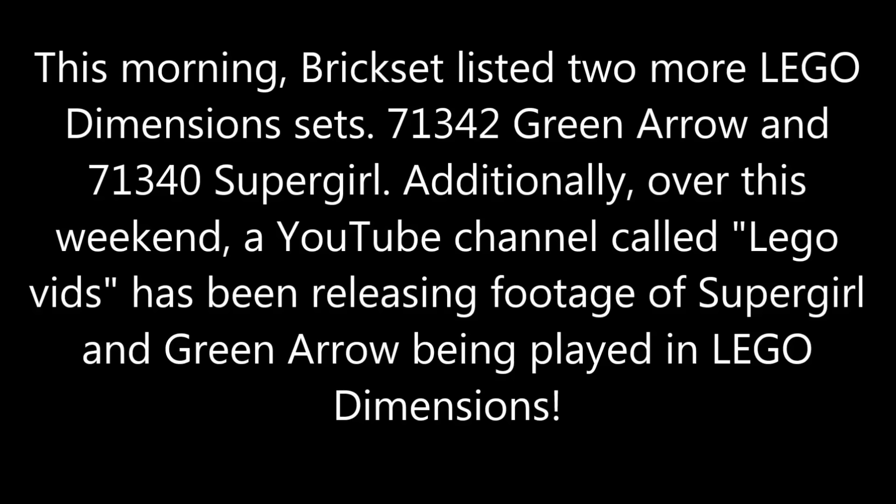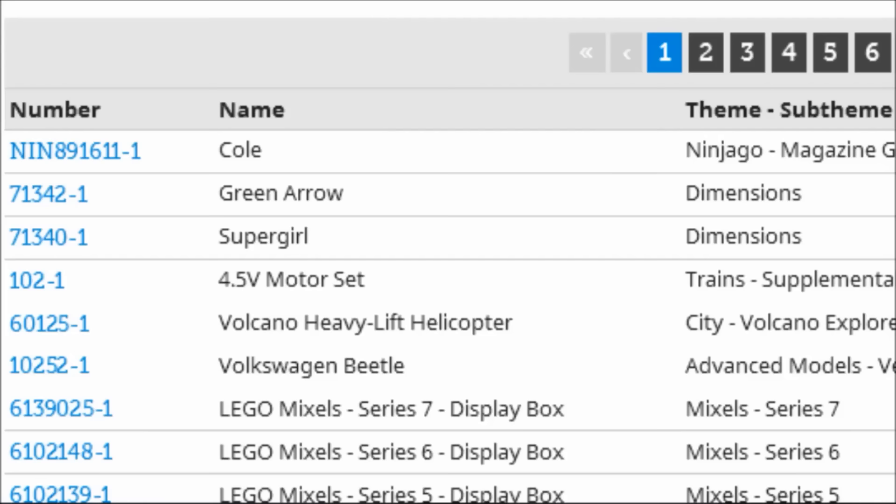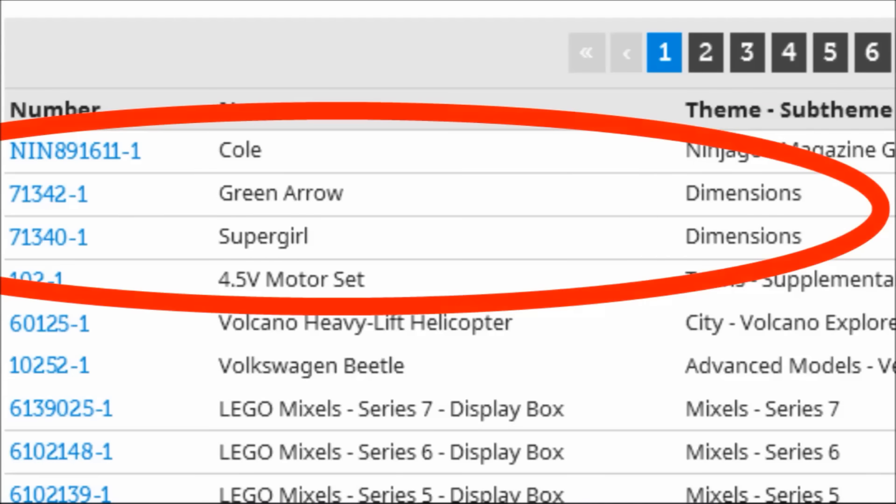Hello, Just2Good here, and today on Brickset, two new LEGO Dimensions fun packs were listed. This is set number 71342, Green Arrow, and set number 71340, Supergirl, which I haven't heard of before. We really have a whole list of ones coming for the first game, and these weren't listed on there.